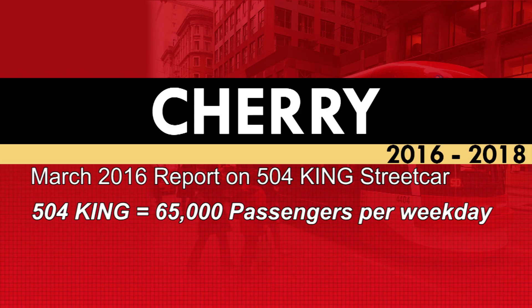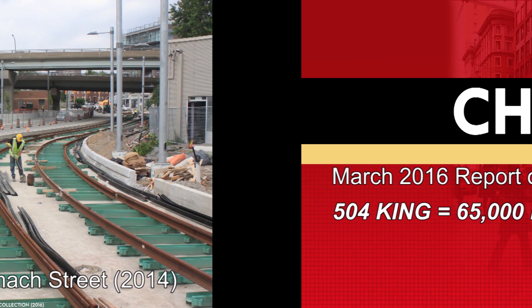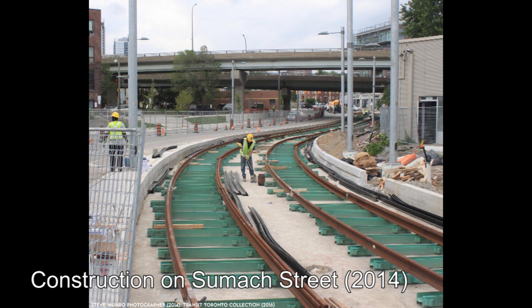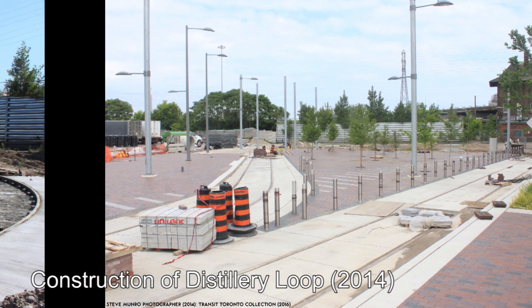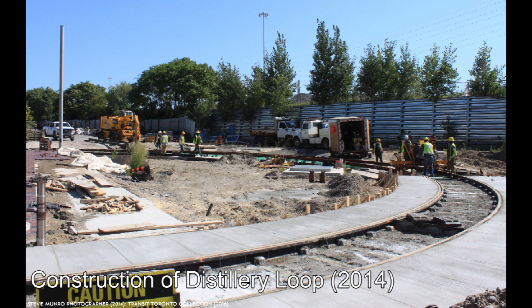In a March 2016 report, the TTC would note that the 504 King Streetcar was carrying around 65,000 passengers per weekday, making it the most heavily used route in the city outside of the subway. The 504 King Streetcar even carries more people per day than the Sheppard Subway and the Scarborough RT line. Congestion through the central part of the route between Dufferin Street and Parliament Street had reached the point where local residents could no longer get on the streetcar reliably. On top of this, the TTC was operating 17 buses in the morning and 9 in the afternoon on the route to help with the overflow of passengers. This fact presented a solution: offering a supplemental service through the central part of the route, which would relieve congestion and answer the question of what was to be done with the new streetcar line on Cherry Street.